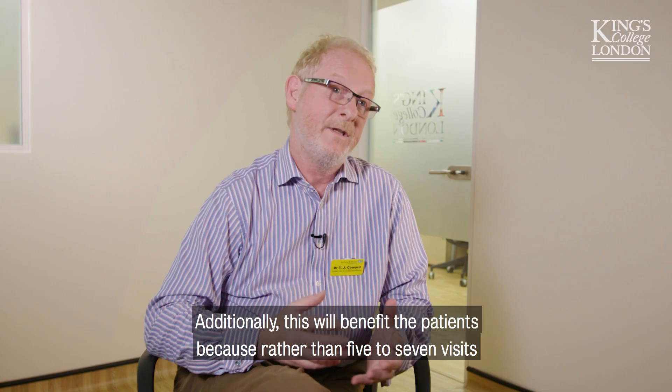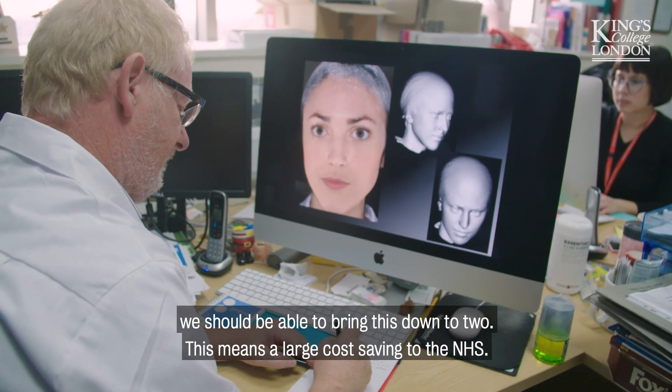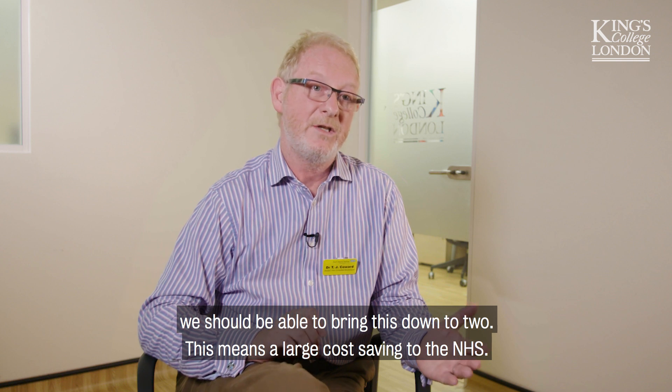Additionally, this will benefit patients because rather than five to seven visits, we should be able to bring this down to two. This means a large cost saving to the NHS.